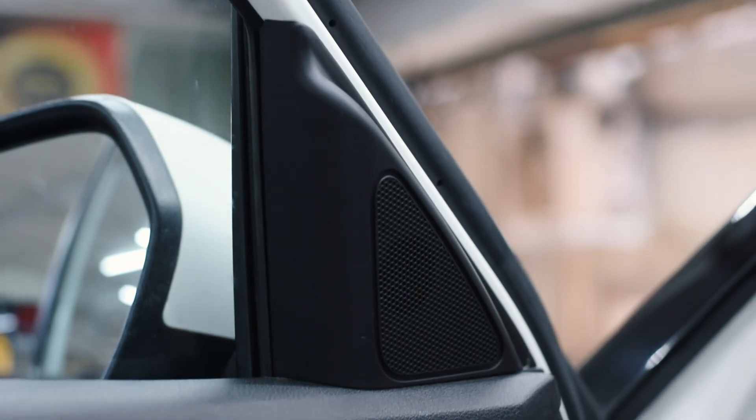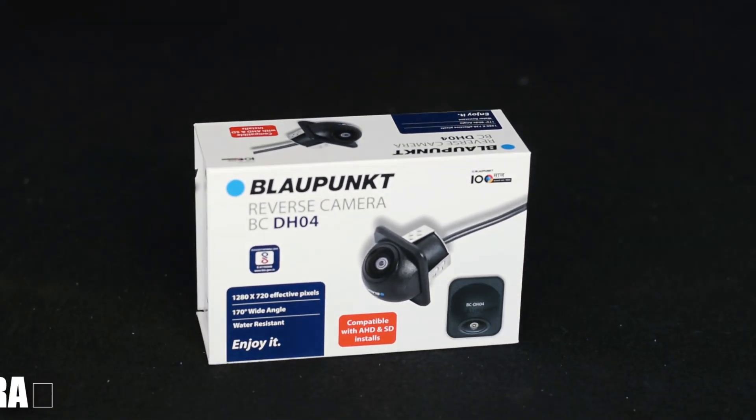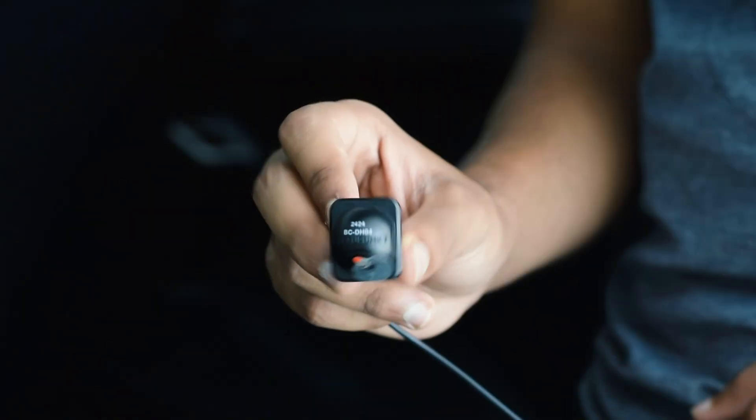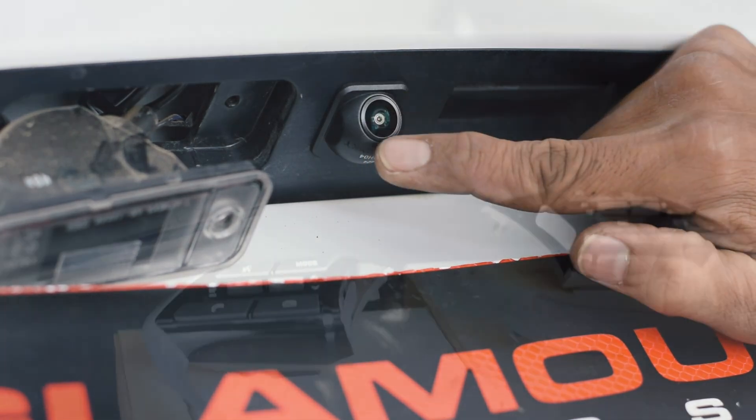The Blaupunkt reverse camera offers crisp high-definition visuals with a wide-angle view, making reversing and parking much safer. It integrates seamlessly with the infotainment system, displaying the feed instantly when in reverse gear.